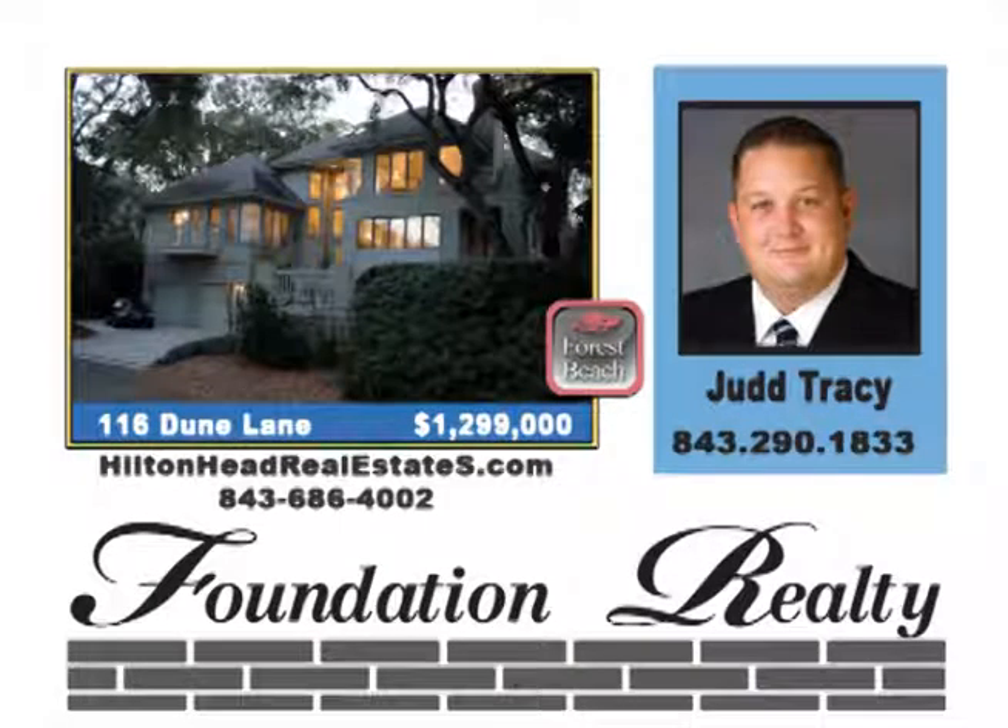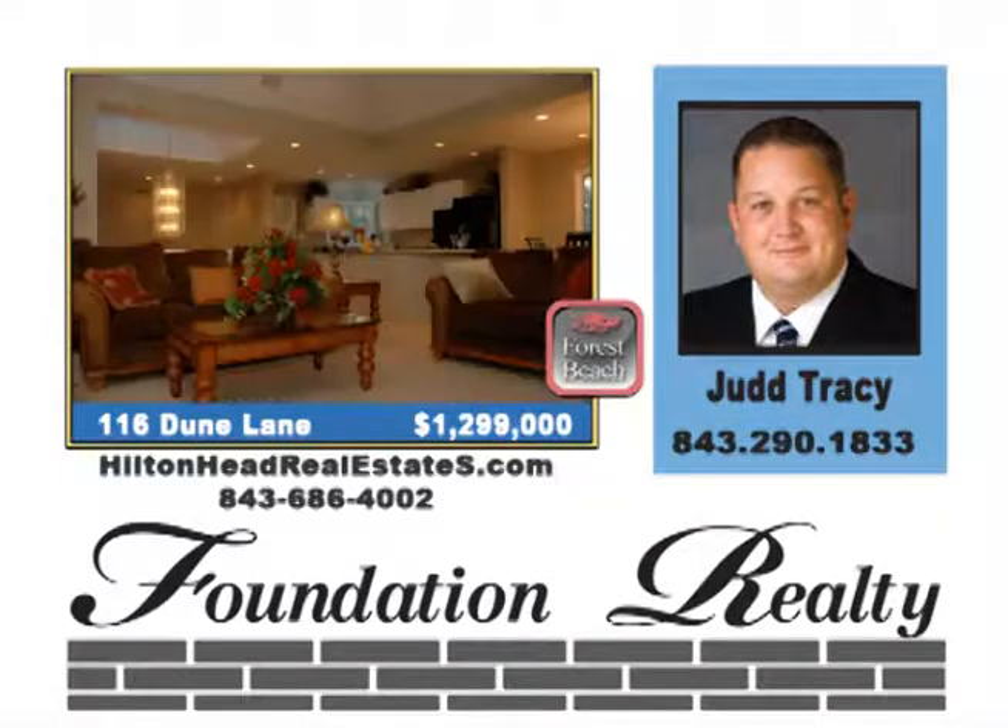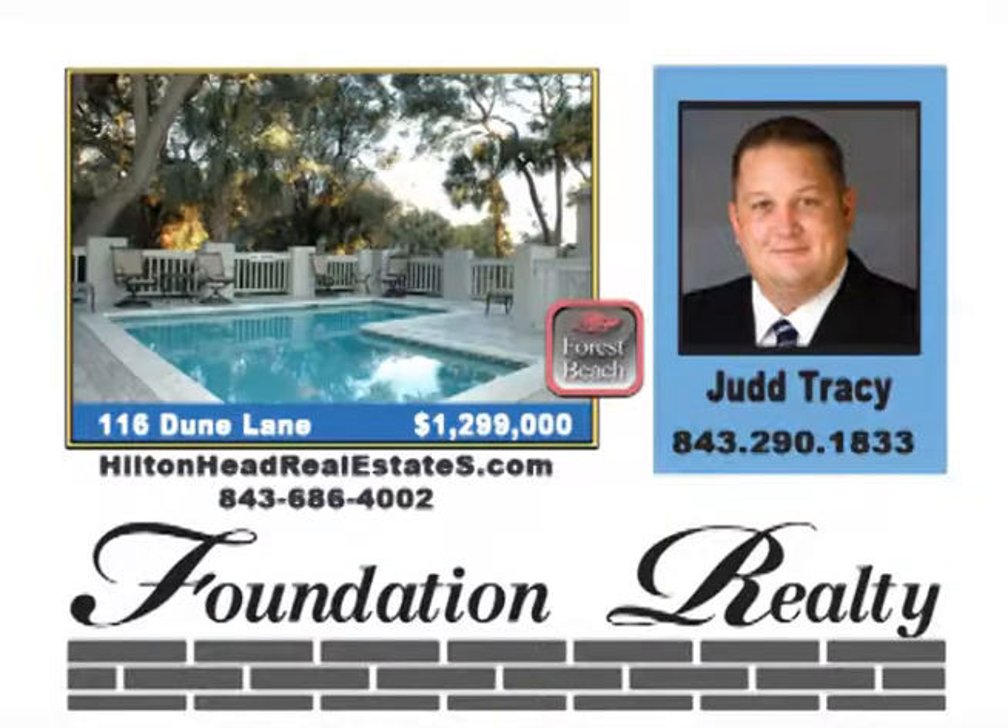Second row with ocean views. Not a short sale but priced like one. Unobstructed ocean views across the beach walkway which will never change. This beautiful home has a great floor plan with over $100,000 in designer furnishings and improvements. Elevator, granite counters, private pool. Priced at $1,299,000.